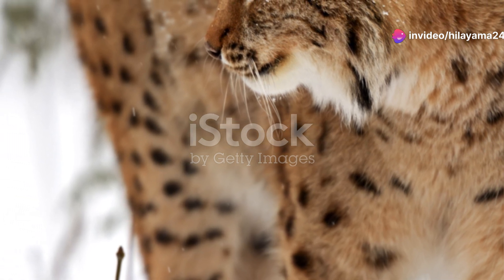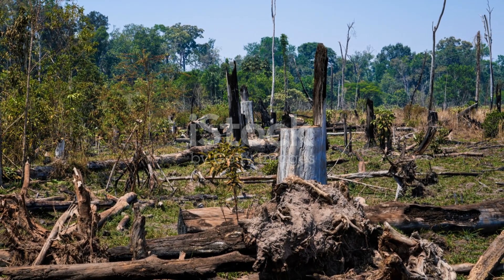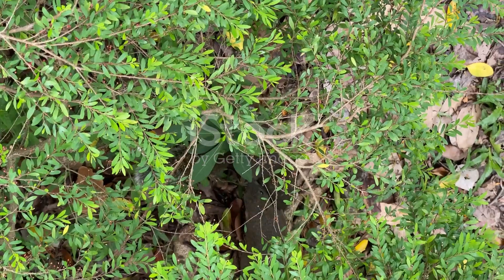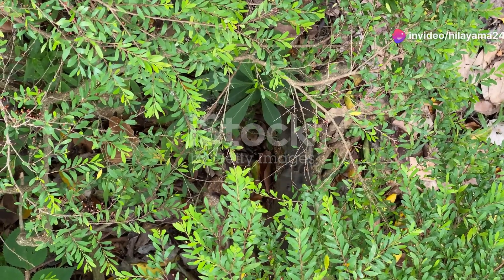Despite their adaptability, Pallas's cats are classified as near-threatened on the IUCN Red List. Habitat loss, climate change and human activities pose significant risks to their survival. So every sighting and every bit of research we can gather is crucial for their conservation.